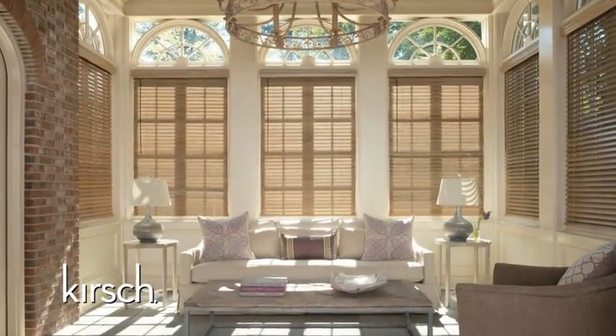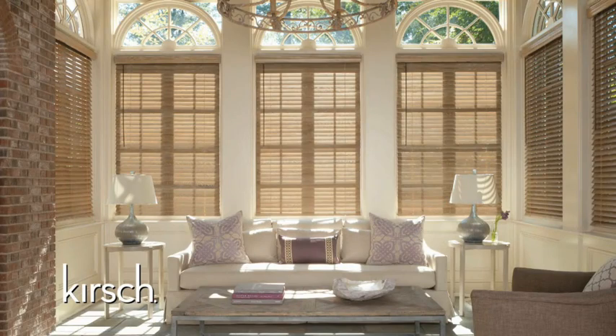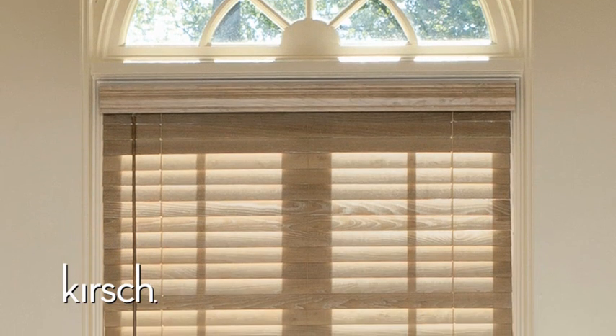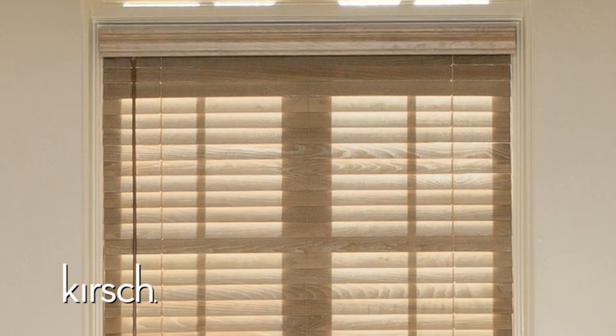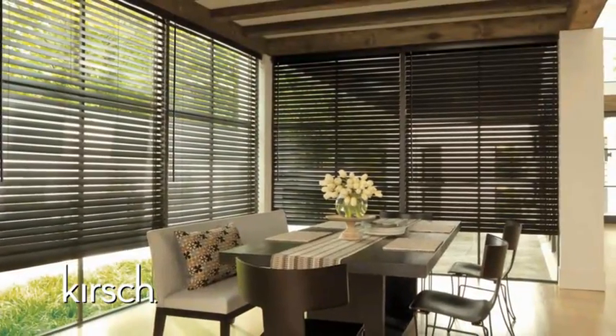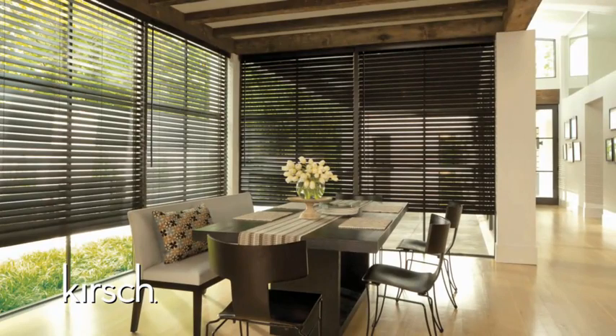Since 1902, Kirsch has been a leader in defining and establishing window treatments that are both stylish and innovative. Keeping both tradition and innovation in mind, Kirsch is very proud to offer our 2013 Custom Real Wood and Faux Wood Blinds Program filled with fashionable solutions for windows of all sizes and styles. With Kirsch, consumers can create an extraordinary view from the inside out.